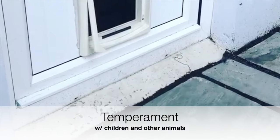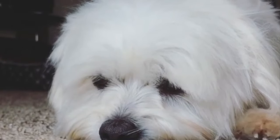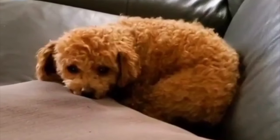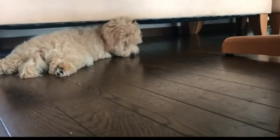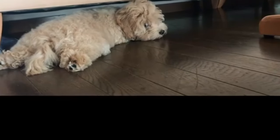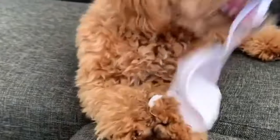Temperament with children and other animals. These social dogs get along well with children; however, smaller Maltipoos should be supervised with kids younger than six years old due to the fact that they can be easily injured. With any breed, you should always teach children how to interact with your dog. Maltipoos generally get along with other dogs and pets, but it is always best to socialize your poodle mix at an early age.